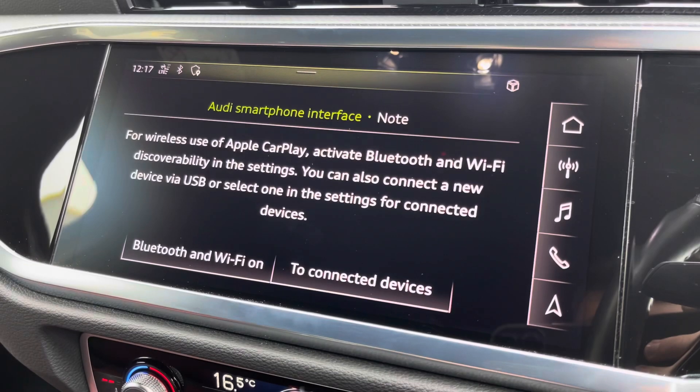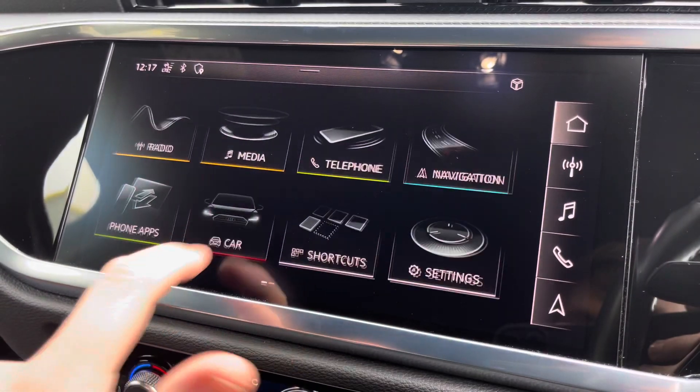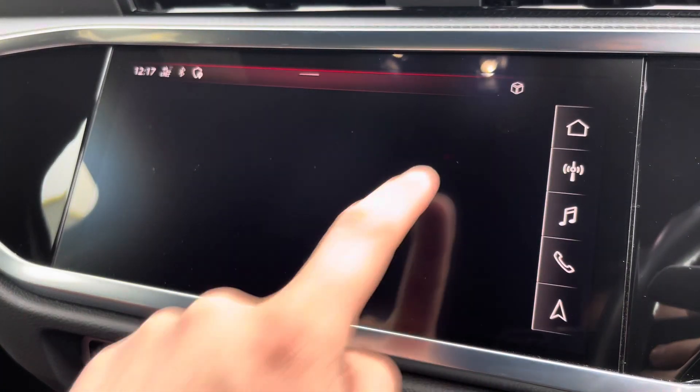There's also the Audi smartphone interface so you can connect your phone via Apple CarPlay wirelessly, and there's the Audi drive select menu so you can choose your favourite driving profile.